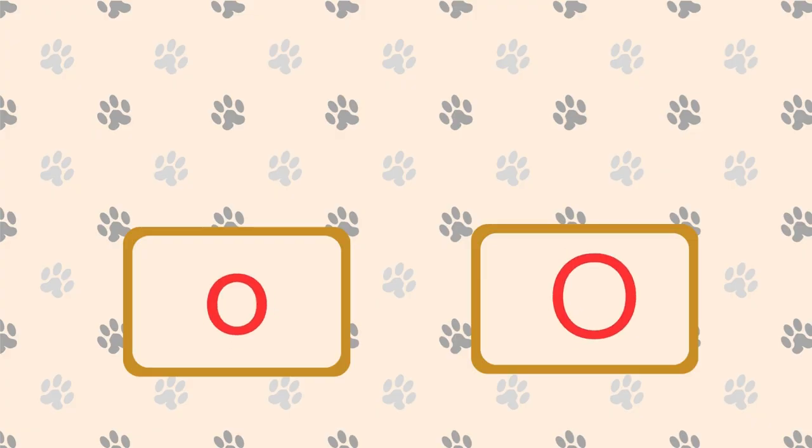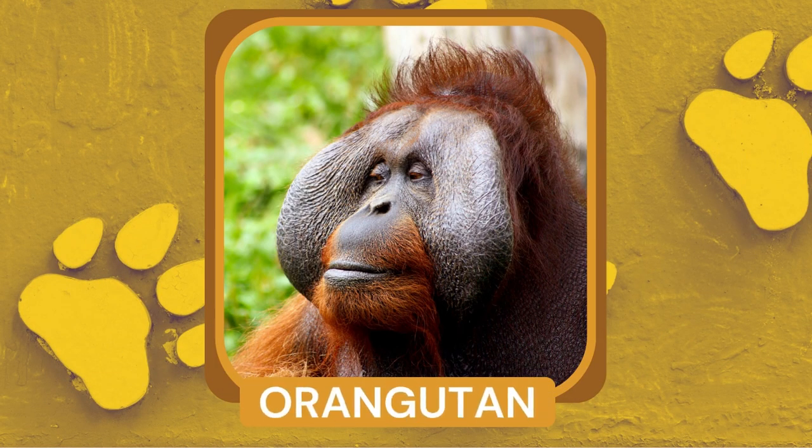What is a great ape with long arms, reddish-brown fur, and an ability to use tools? Orangutan. Orangutans are highly intelligent and have been observed using sticks to extract insects or reach fruits.